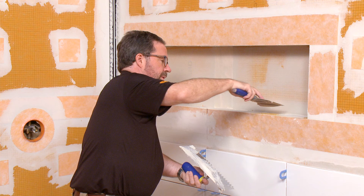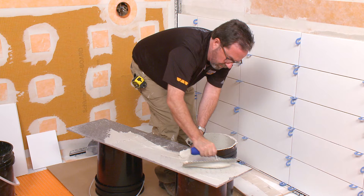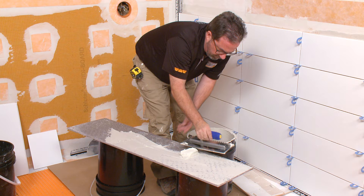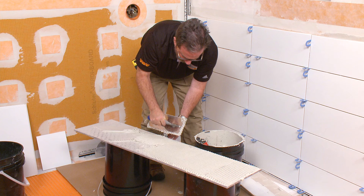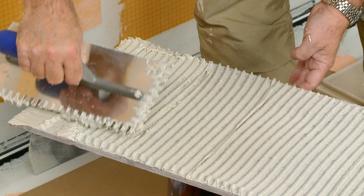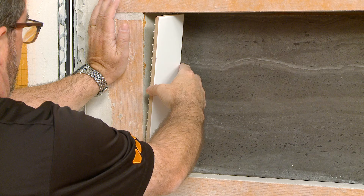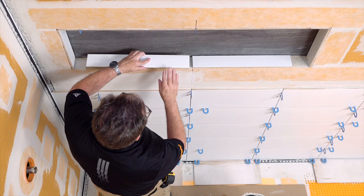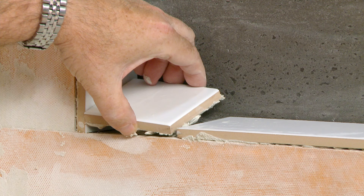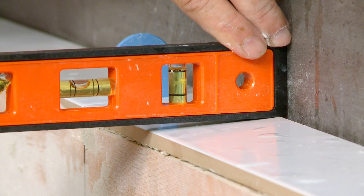We skim-coated the inside surface of the niche with thin-set mortar to help provide a secure bond. This can be done using the flat side of the trowel or a drywall taping knife. Next, we install the tile on the back of the shower niche. Installing this piece first will allow us to hide any cut tile edges. Spread thin-set mortar on the back of the tile with the flat side of the trowel, and then apply additional mortar using an appropriate sized notch for the tile format. Firmly embed the tile under the back of the shower niche, then the side pieces, and finally the top and bottom. Keep in mind that the bottom piece of tile may be set with additional thin-set mortar such that it is sloped to prevent water from pooling in the finished application.